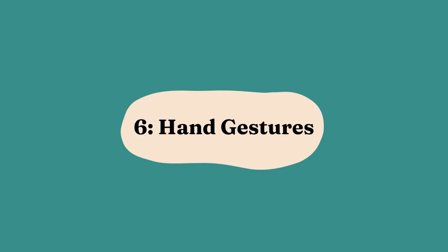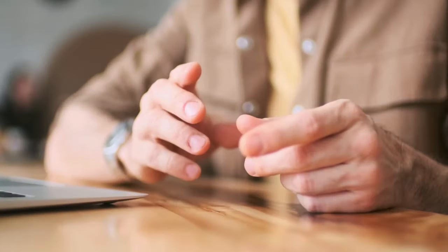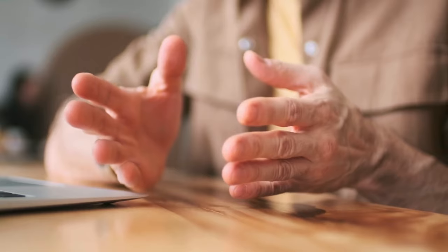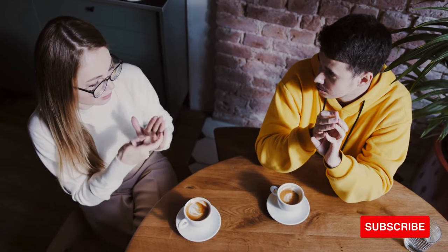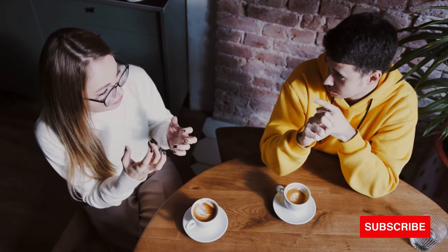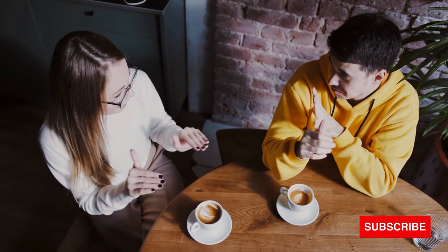6. Hand Gestures. Hand gestures can be remarkably expressive, providing insights into a person's mindset, feelings, and unspoken thoughts. Understanding these gestures adds another layer to your ability to decode the complexities of human communication.